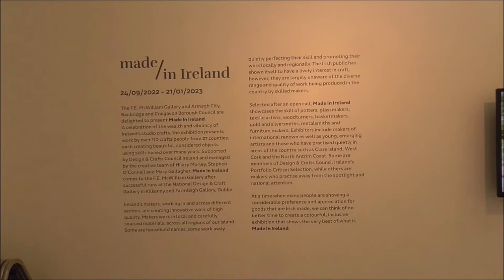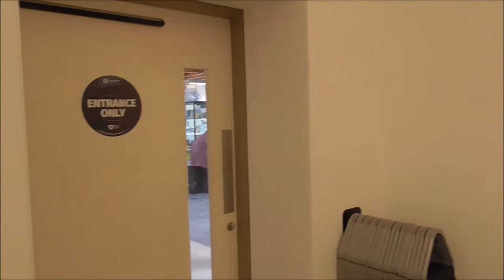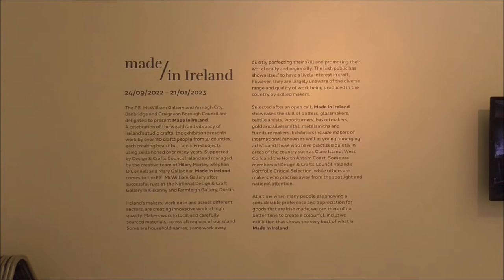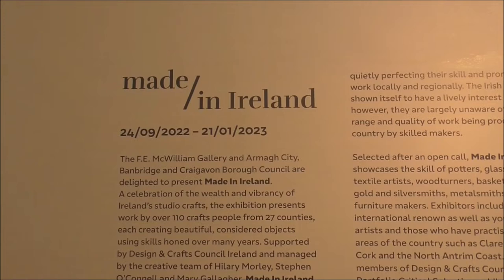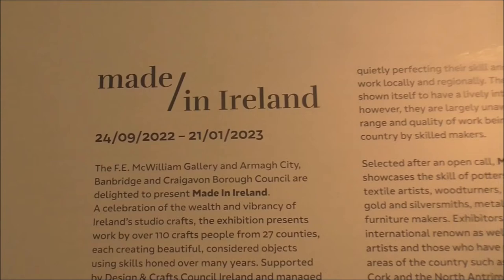Good afternoon. We're back down at the F.E. McWilliams Gallery in Banbridge. It's Saturday the 8th of October 2022 and we've just had a wonderful lunch out in Quail's restaurant through those doors. And we're in the F.E. McWilliams Gallery and there is a Made in Ireland exhibition on here. It's on from the 24th of September to the 21st of January 2023. So get yourself down, have a wee look.